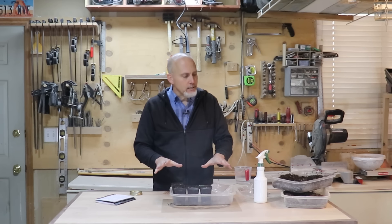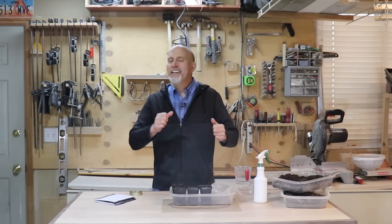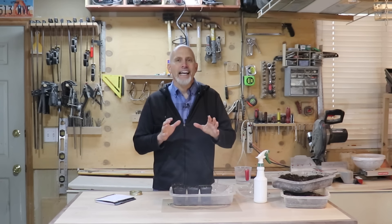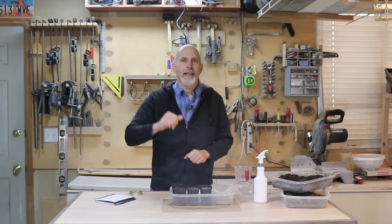All right my friends, that's all I have for you this week. Get some seeds started — it's time. I'm excited for another gardening season; I've had my month off and now it's time to get going again. Get some seedlings started and let's get going on gardening this year. Everybody have a fantastic week. Happy gardening.